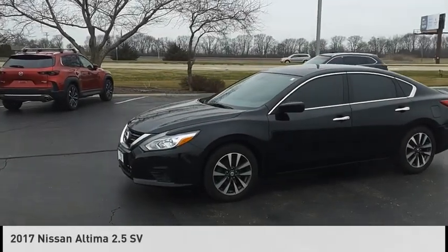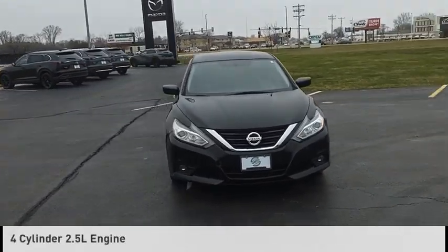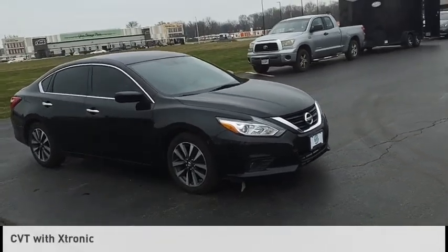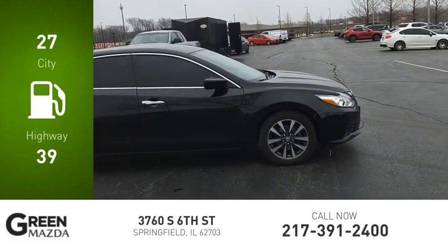You are going to love the 2017 Altima. This vehicle is powered by a front wheel drive, 4 cylinder, 2.5 liter engine and comes with a continuously variable transmission. Great fuel efficiency saves you money by requiring fewer trips to the gas station.